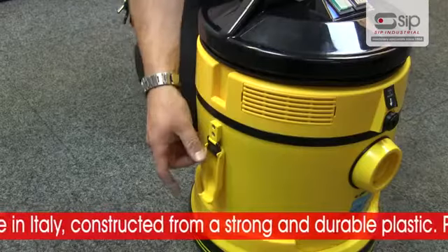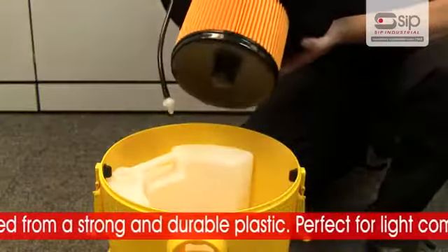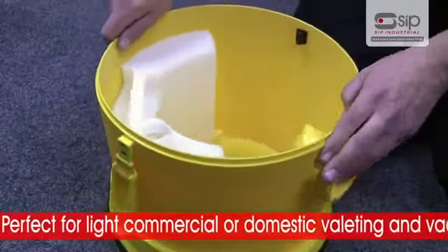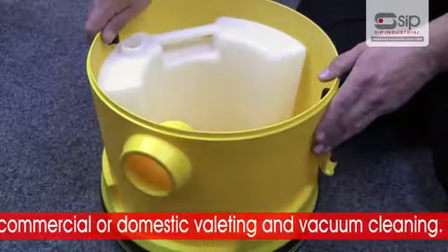the Lavamatic TI is constructed from a strong and durable plastic and is intended for light commercial or domestic valleting and vacuum cleaning.